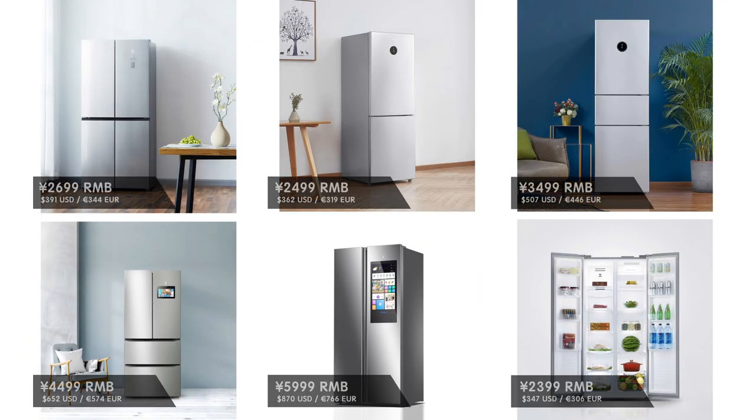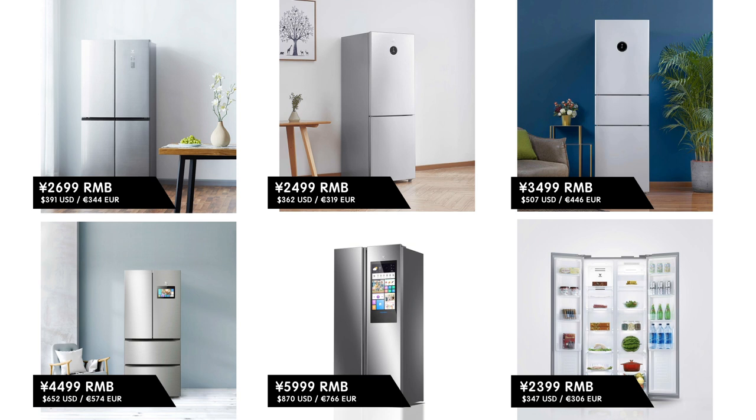These new smart fridges range from 2,700 RMB up to 6,000 RMB, depending on which model, which is a range from 390 US dollars up to 1,000 dollars.